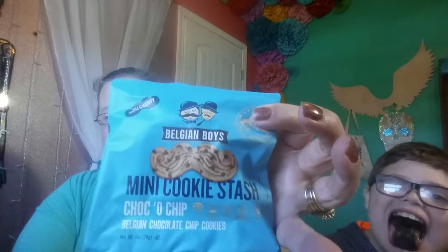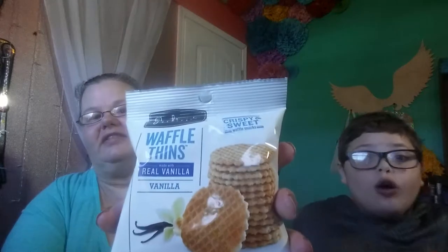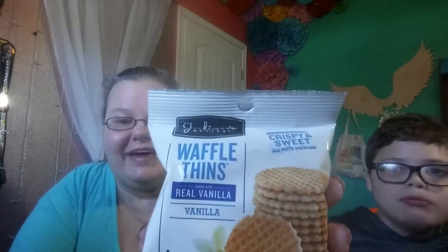These are the Mini Cookie Stash — they are the Belgian Boys Choco Chip, and they're like in little mustaches. Chocolate chip cookies. And my tongue is purple from the sucker. Last but not least, one of my favorite things in these boxes that I've had before is the little Waffle Thins Cookies. It is 25 grams of carbs and 1 gram of fiber, so it would be 24 net grams of carbs — which is insane — and I won't be eating it.